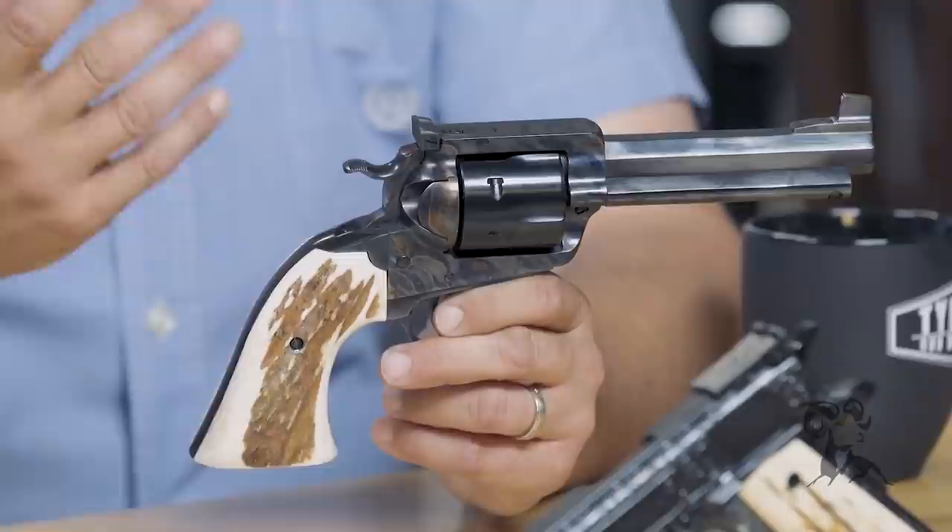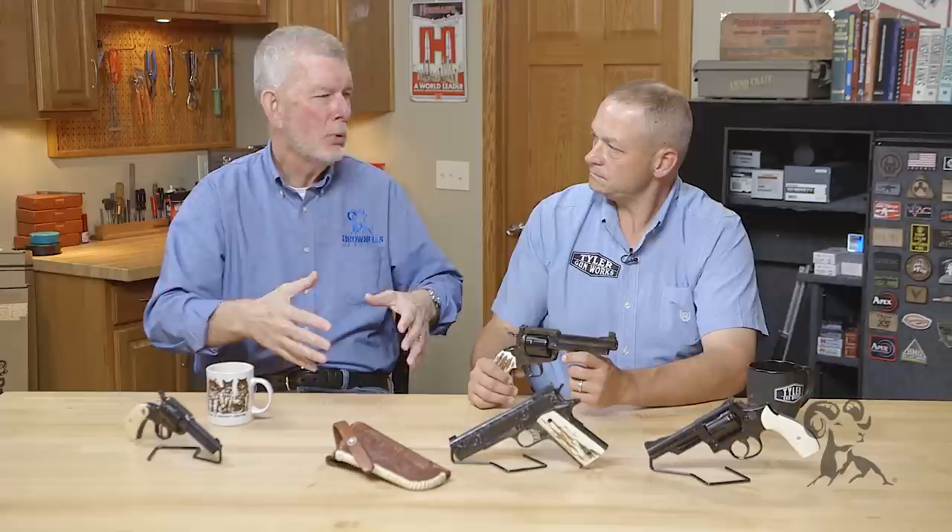Where does somebody start when they want a custom gun? You have to get a base gun — a platform to build on, just like any construction project. You can get online, check out your local gun shop, or go through one of your big wholesalers. A lot of the guns we build on end up being Lipsey's exclusive guns, because they're already working towards the same goal, putting time and effort into design to get the proper platform.